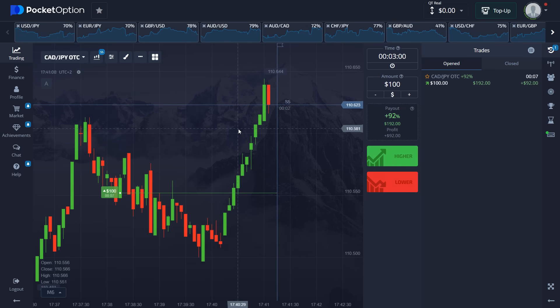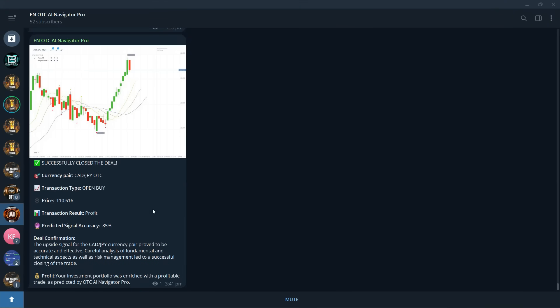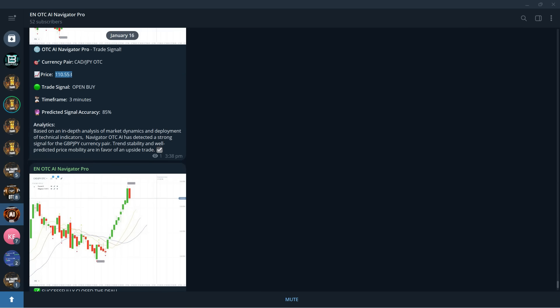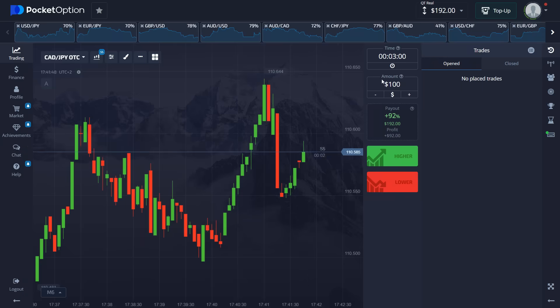Nine seconds left — and this is our first option of the day, easy win! The robot gives us a confirmation already. You can see the closing price, successfully closed deal, transaction result profit, prediction accuracy 85%, and the opening price. You can see the closing price is above our opening price. This is what it's like to trade with this robot — very easy, very simple, and very transparent.